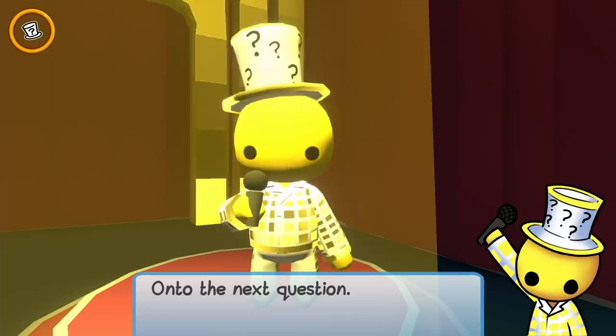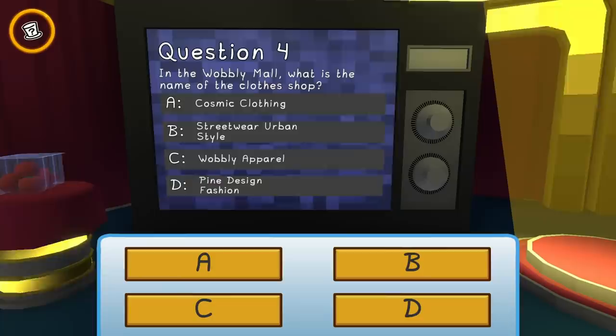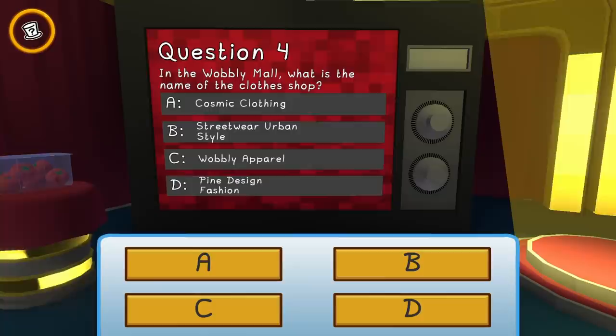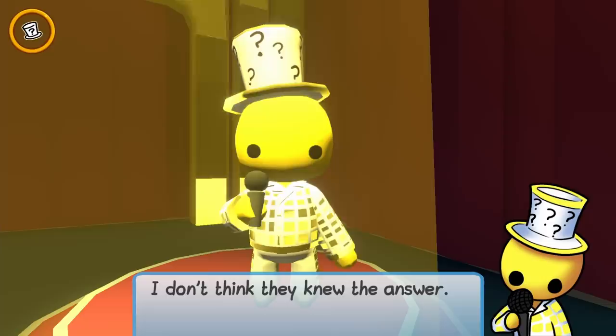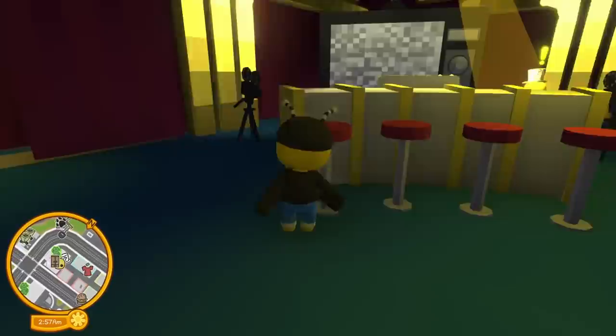Two more to go — in the Wobbly Mall, what is the name of the clothes shop? I think it's Wobbly Apparel. Streetwear Urban is the one outside, I've never seen Cosmic Clothing or Pine Design... I think Pine Design... I didn't know the time was up! No — the answer was C. I'm dumb. I'll do it again, I'll get it next time.